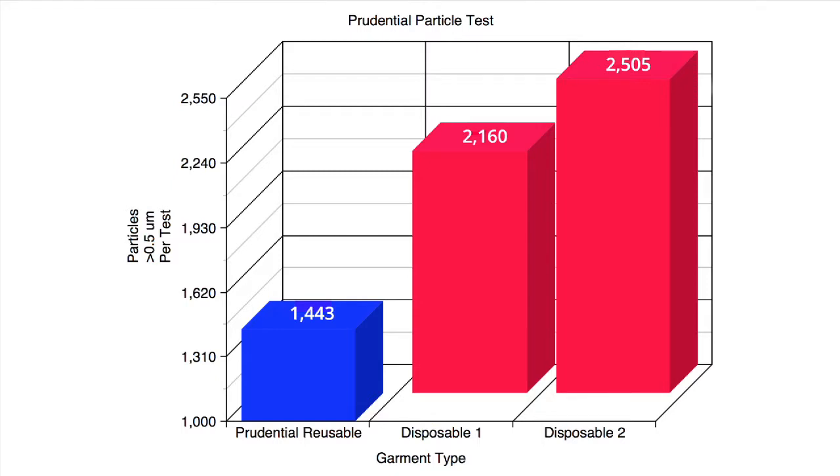Prudential Cleanroom Services commissioned an independent laboratory to perform a Body Box study comparing a reusable cleanroom garment to two of the most common disposable garments. The results are summarized in this chart.